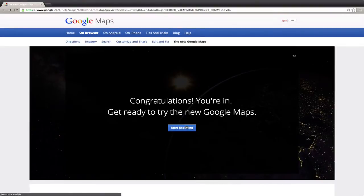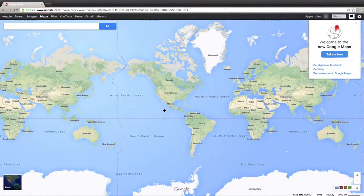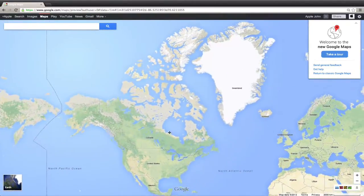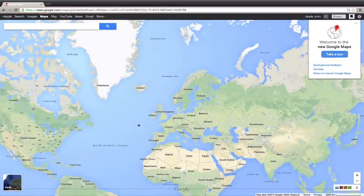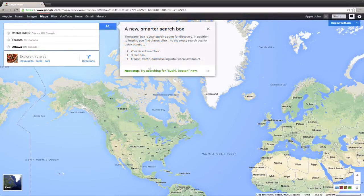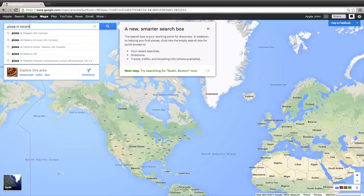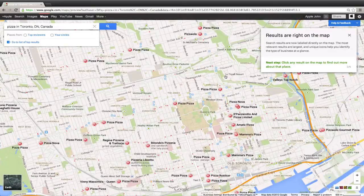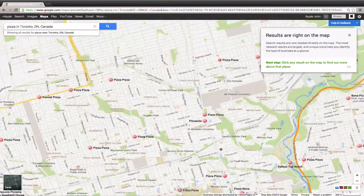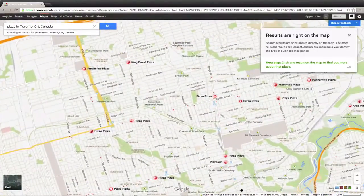We're going to start exploring the new wonders of Google Maps. It's really nice — full screen. When you first launch Maps, you get this nice full screen canvas. You can see basically the whole world right now. The first thing it tells you is that there is a new smarter search box. So you can search for something like pizza in Toronto, Ontario, and then you see all these forks and knives on the map.